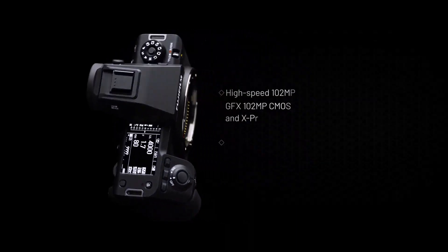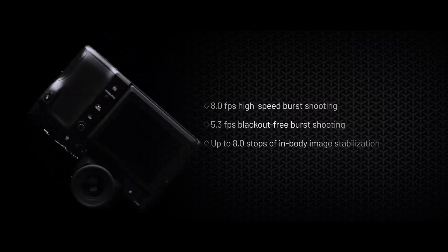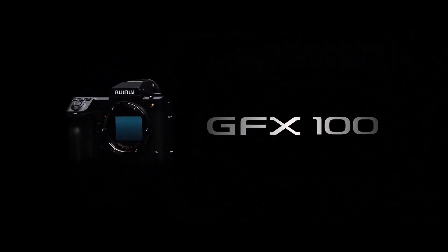The camera can charge its battery or be powered over its USB-C socket, though it's worth noting that this rules out the option of recording directly to an SSD and powering the camera over USB at the same time.